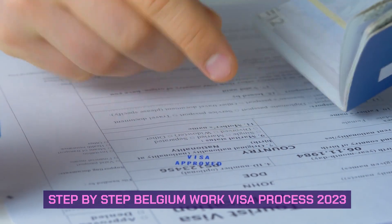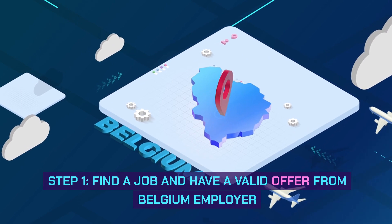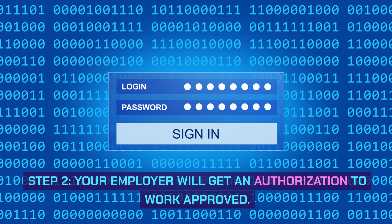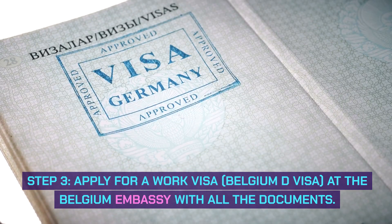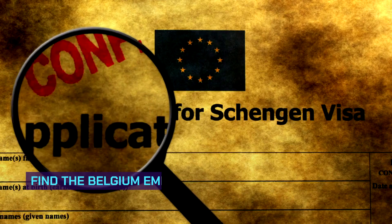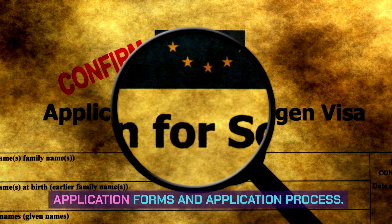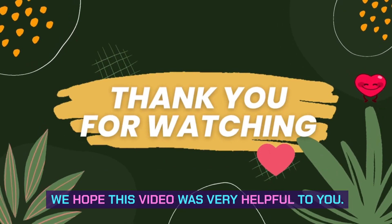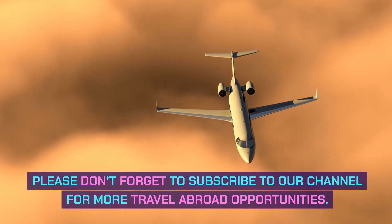Step-by-step Belgium work visa process 2023. Step 1: find a job and have a valid offer from a Belgian employer. Step 2: your employer will get an authorization to work approved. Step 3: apply for a work visa — Belgium D visa — at the Belgian embassy with all the documents. Find the Belgian embassy in your country for the application forms and application process. Application links will be given in the description below. We hope this video was very helpful to you. Please don't forget to subscribe to our channel for more travel abroad opportunities.